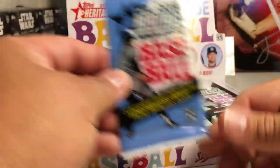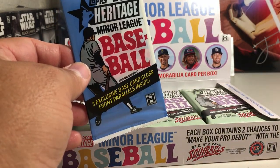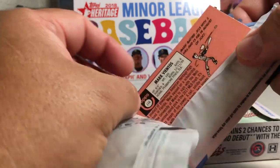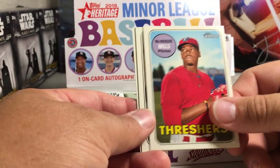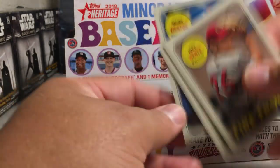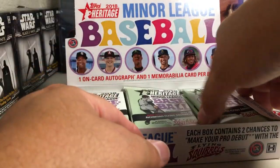You get a box topper in these which has some glossy cards in it. I don't think you can get autographs in the glossy packs. We got McKenzie Mills, Joey Wentz, and Mark Vientos. I don't know if you can get short prints either — I haven't seen any.